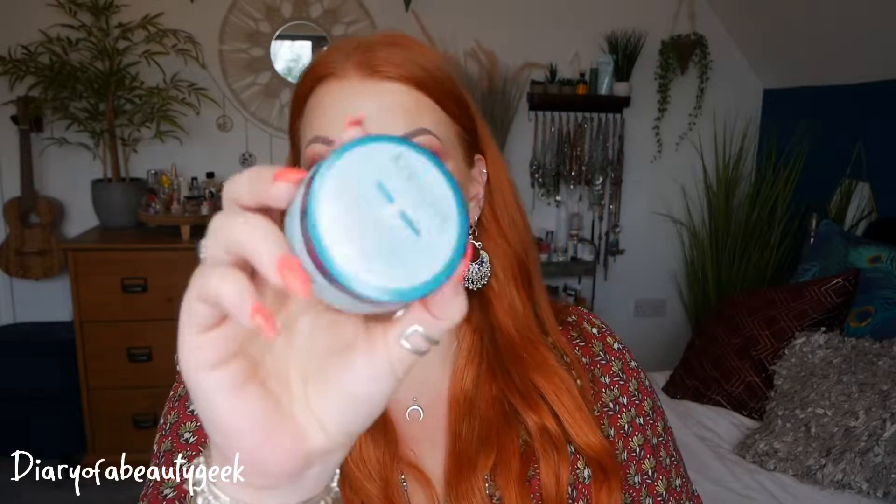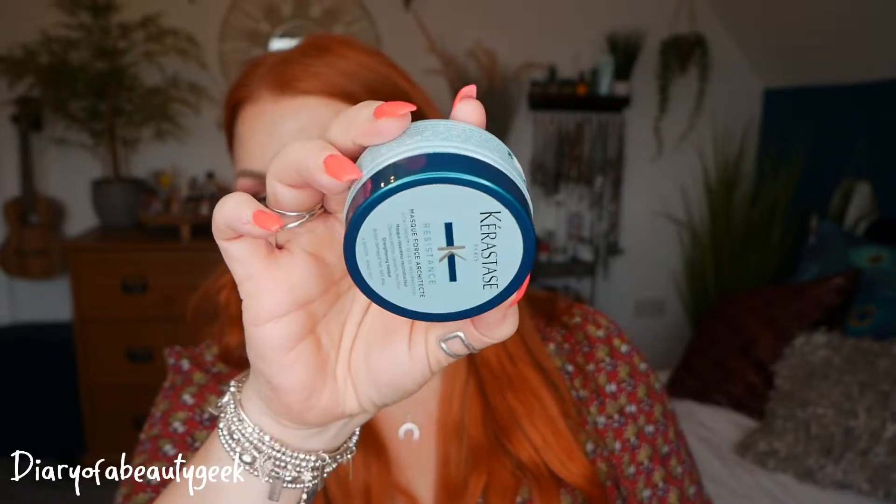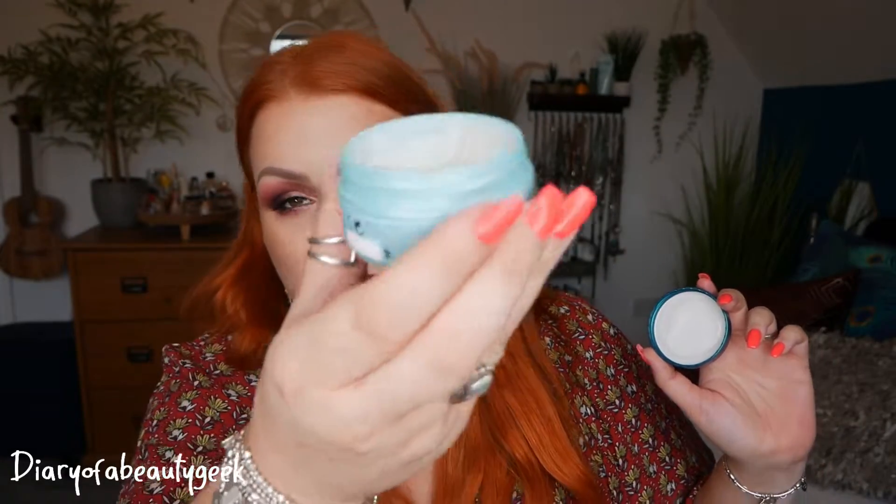Next we've got a jelly cleanser. Next we've got another product for your hair and this is Kerastase, from the Resistance range. We've got Mask Force Architect — a strengthening mask for dry, brittle hair with split ends. It's a rinse-out mask and there's 75ml. The smell is beautiful, all fruity.